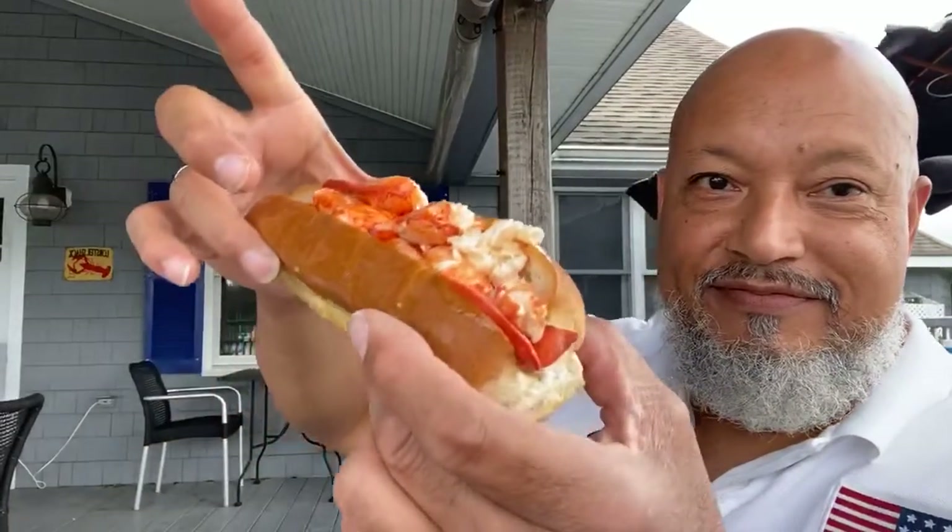All right, we're going in. What do I do first — lobster roll or the Shack Attack? I'll do the lobster roll first. Oh, look at that! It's amazing. With warm butter, it is absolutely phenomenal.